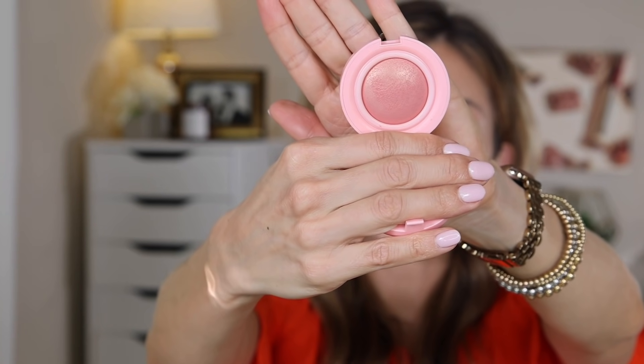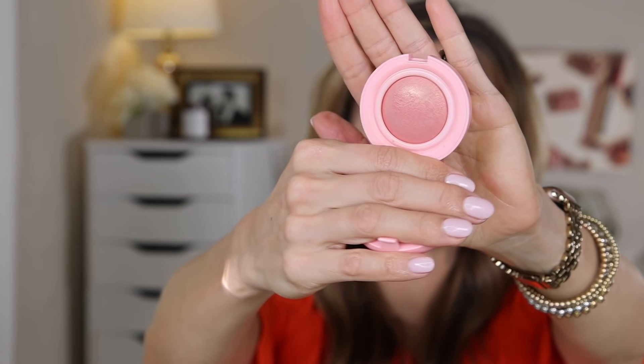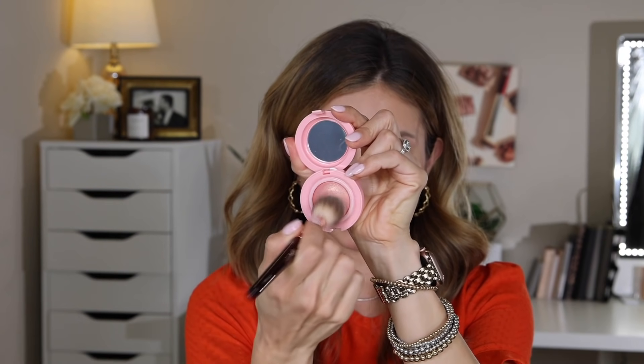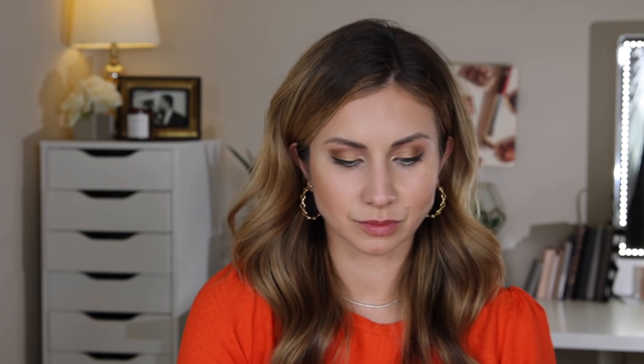I also picked up this cream blush from Kaja and I'm not really loving this — it's more so the color than the actual product. It's the shade 01 Aura. I have it on my cheeks today and it's a little too light for me. I don't get much color; if anything I just get a lot of that gold shimmer tone. Even if I build it up, I'm just getting gold shimmer. I wish I had picked up a shade slightly darker, but the formula is nice — it's a cream product that does kind of dry down quickly.